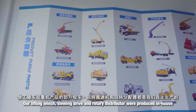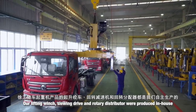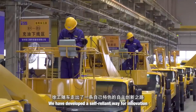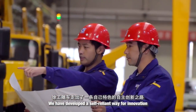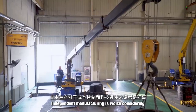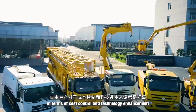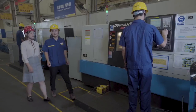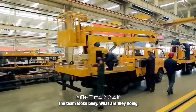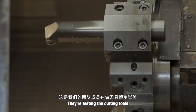Our crane truck cranes have held the number one domestic market share for 13 consecutive years. In July 2018, the 50,000th crane truck crane rolled off the line — this is not just a simple change in product quantity, but a qualitative leap in enterprise development driven by more than a decade of innovation and progress.